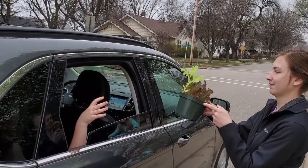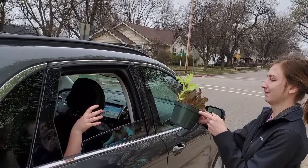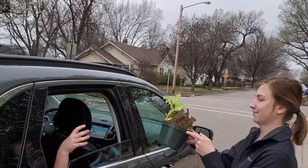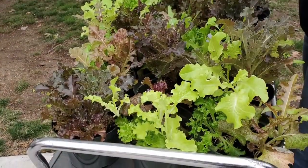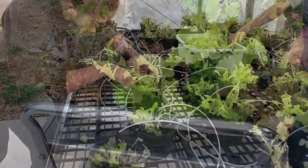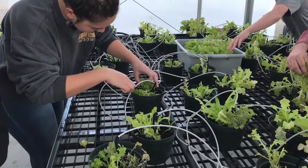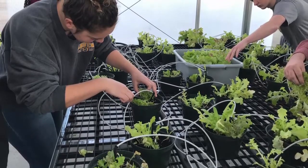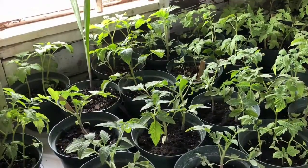Our biggest crop last year was lettuce and we ended up giving most of that away. As you can see in some of these pictures, you can see all the lettuce, and you can see the picture of our ag teacher Mrs. Knapp giving lettuce away to people in the community. In another picture you can see all the lettuce lined up, and in another you can see some of the people working on harvesting the lettuce.